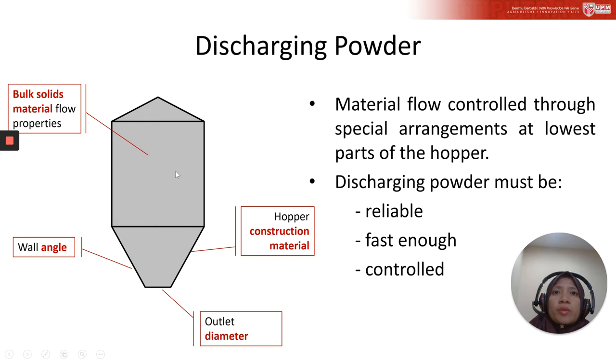You must know the flow properties of the bulk solid material. It requires knowledge of the best angle to slide out the powder from the storage area, the best outlet diameter, and the hopper construction materials. You must also be able to control the powder flow.